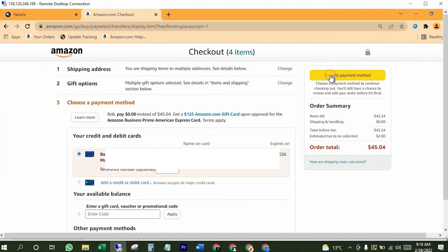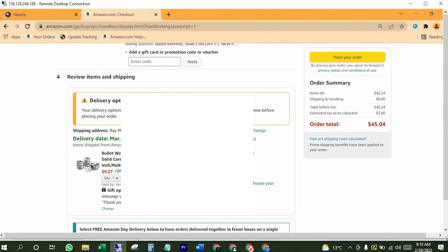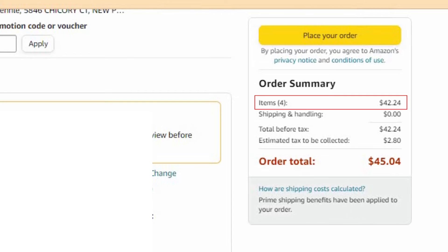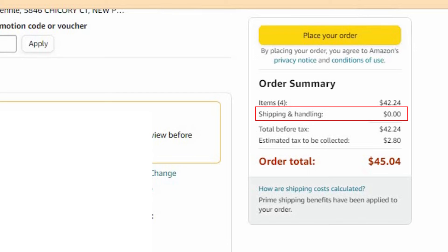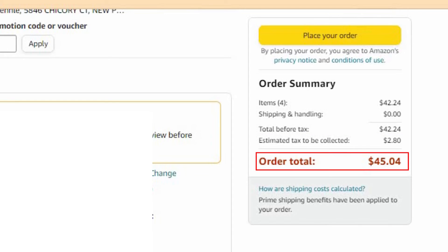Now click on "Save, use this payment method." Now I'm gonna check my order summary: $42.24 US dollars for 4 items. Shipping is free because I have Prime membership. Before tax is $42.24 US dollars, tax is $2.80 US dollars, and after tax it's gonna cost me $45.04 US dollars.